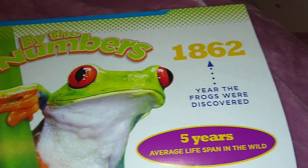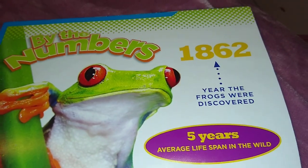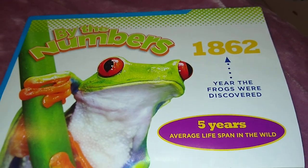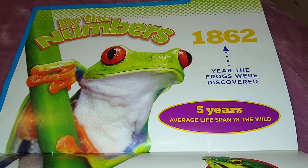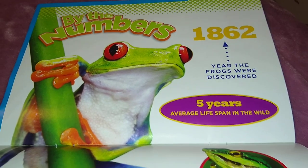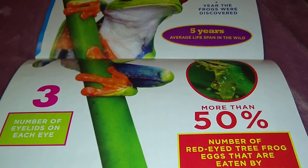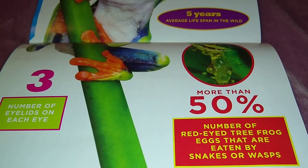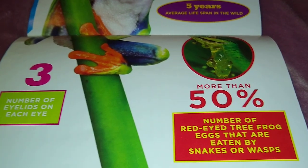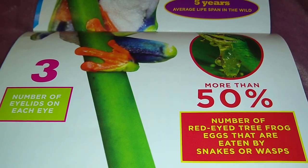By the numbers: 1862 is the year the frogs were discovered and cataloged. In the wild, they have an average lifespan of five years. About half of all red-eyed tree frog eggs are eaten by snakes or wasps. They have three eyelids on each eye.